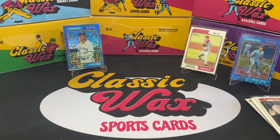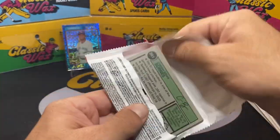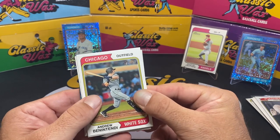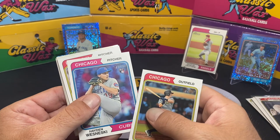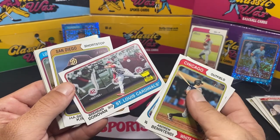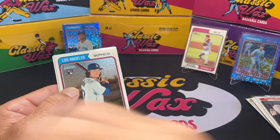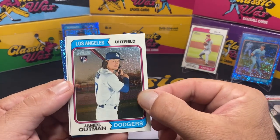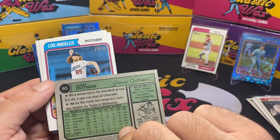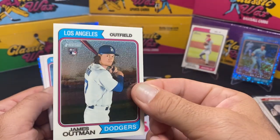We're down to two packs. I'd really like to get a Corbin Carroll rookie card out of one of these. Oh yep — we got a blue sapphire! It's the last card again. Andrew Benintendi, Hayden Wesneski, Matt Strahm, Brendan Donovan cup card, Hae-Seong Kim — oh there we go, that is a cool card! That might be our best card — James Outman. That's a Chrome, I believe. Oh yeah, it's numbered out of 999 — number 264 of 999. That's not a bad card!